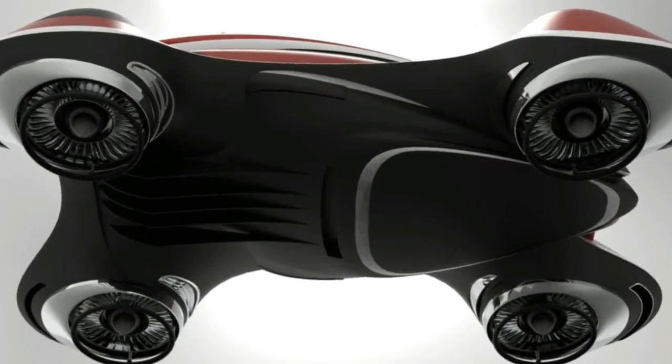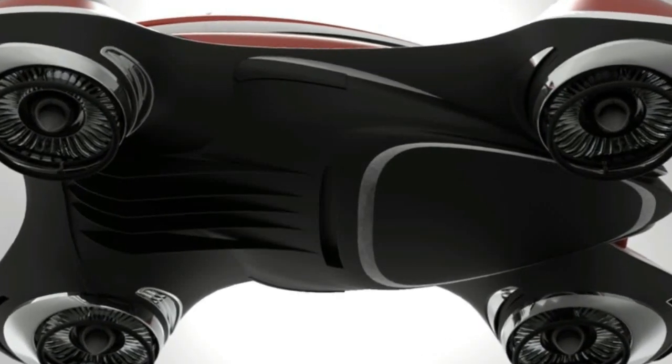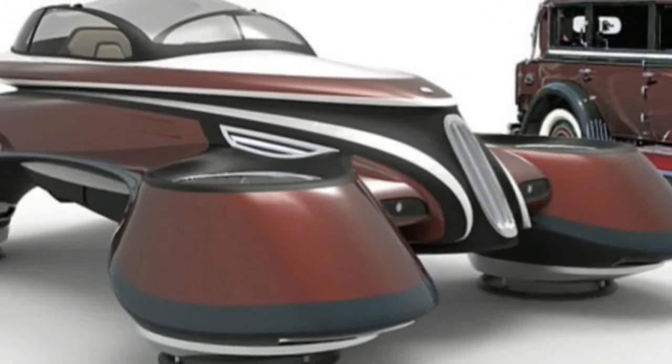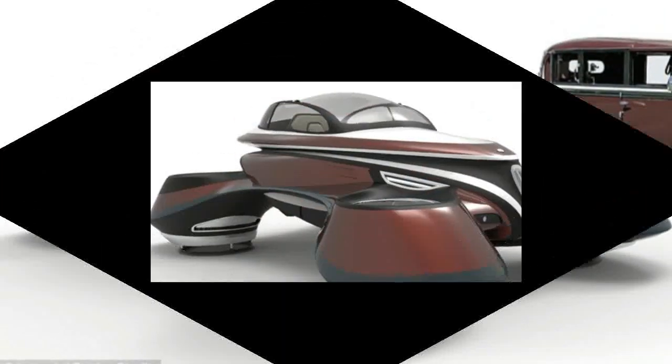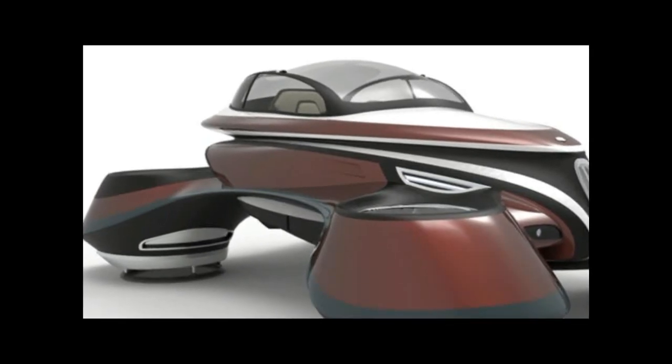The design studio used the Isotta Fraschini Tipo 8, a short-lived Italian luxury car from the 1920s, as inspiration for the classy yet futuristic flying car. The proportions and round edges look very space-age, as one would have imagined a flying car in the early to mid-20th century.